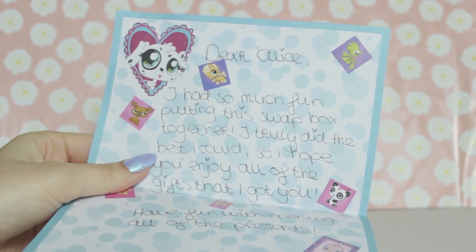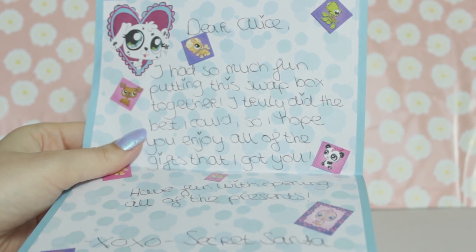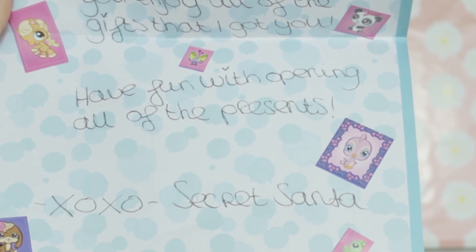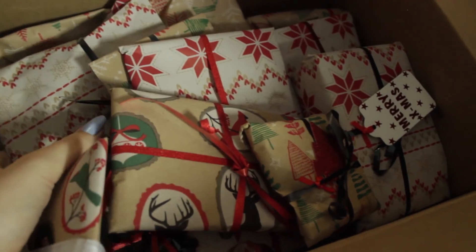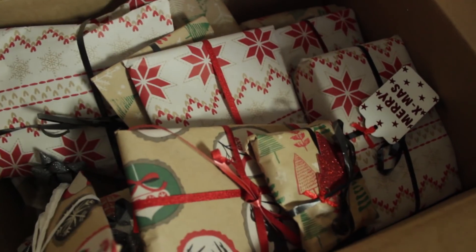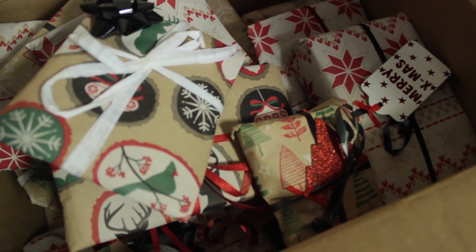Dear Alice, I had so much fun putting this little box together. I truly did the best I could. I hope you enjoy all of the gifts that I got you. Have fun opening up all of the presents. XOXO Secret Santa. I'm pretty sure I'm going to have fun opening up all of these because there's so much! Whoever this is, is so generous.